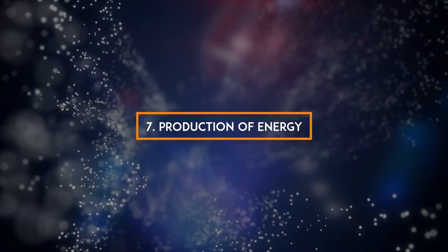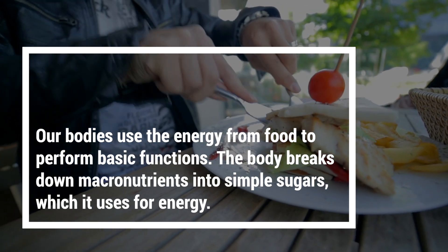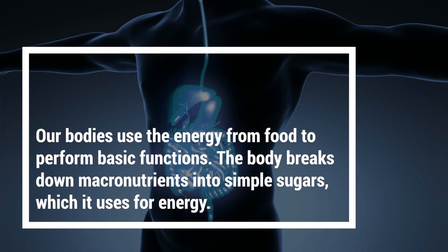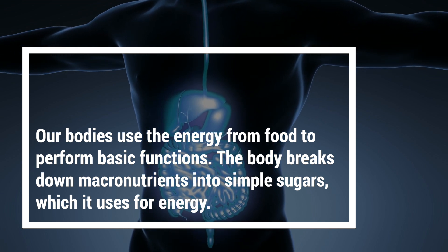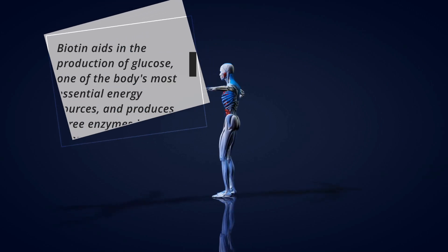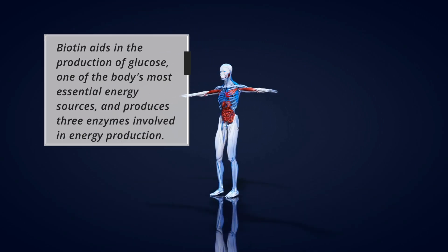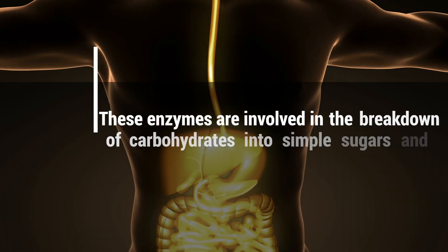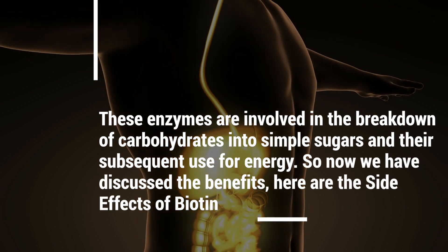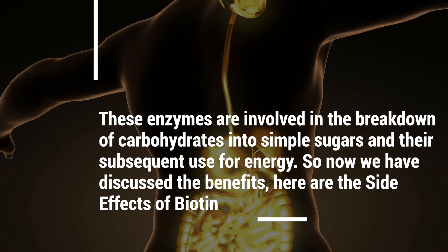7. Production of energy. Our bodies use the energy from food to perform basic functions. The body breaks down macronutrients into simple sugars for energy. Biotin aids in the production of glucose, one of the body's most essential energy sources, and produces three enzymes involved in the breakdown of carbohydrates into simple sugars and their subsequent use for energy.